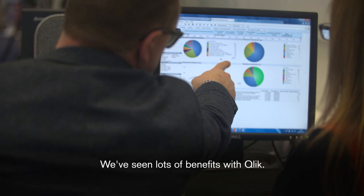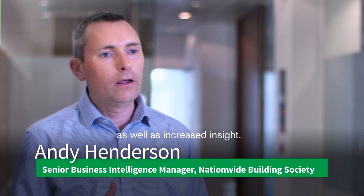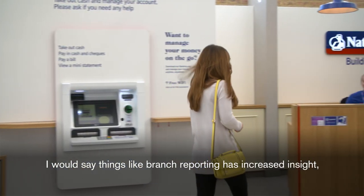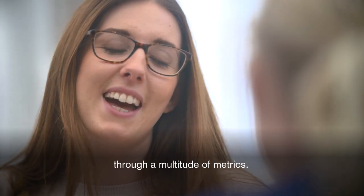We've seen lots of benefits with Qlik. They broadly fall into cost efficiency as well as increased insight. Things like branch reporting provide increased insight, allowing us to look at how the branch is performing through a multitude of metrics.